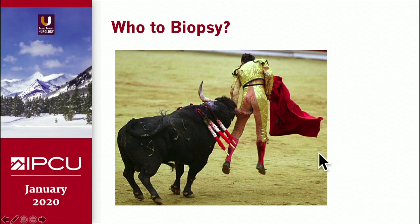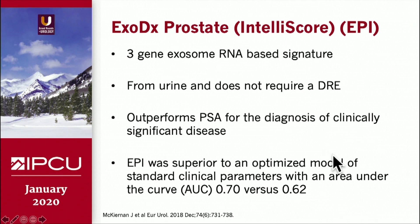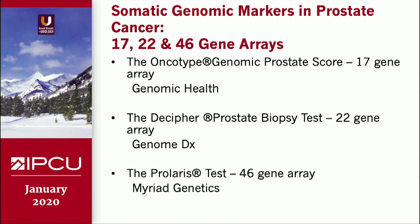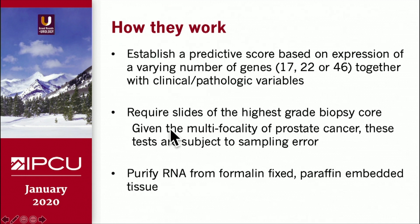Fast-forwarding to who to biopsy — not an easy decision. There's the IntelliScore, a three-gene exosome RNA-based signature popularized by McKiernan. SelectMDX and ConfirmMDX were discussed earlier. I want to spend a couple minutes on three genetic tests used to identify patients we could potentially back off on in terms of treatment: the Oncotype Genomic Prostate Score, a 17-gene array; the Decipher test from Genome DX; and the Prolaris test by Myriad. They establish a predictive score based on expression of varying numbers of genes together with clinical and pathologic variables. They require slides of the highest-grade biopsy core — given the multifocality of prostate cancer, this is a problem and an Achilles heel of this technology.